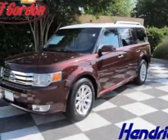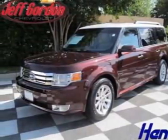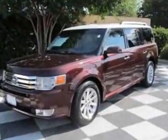Come take a look at this 2009 Ford Flex. This Flex has just under 40,500 miles.